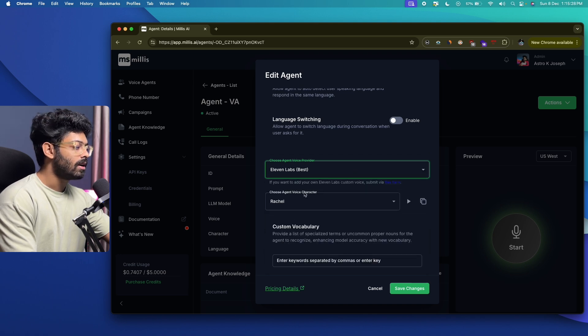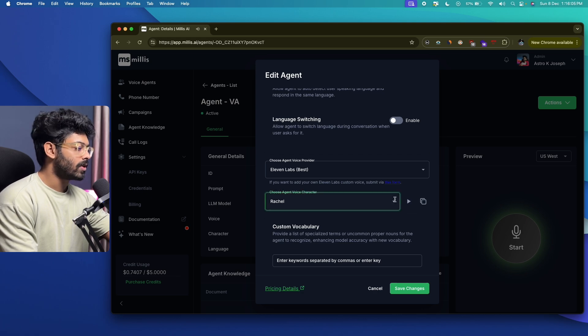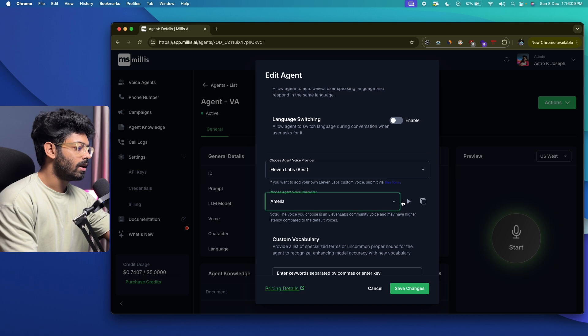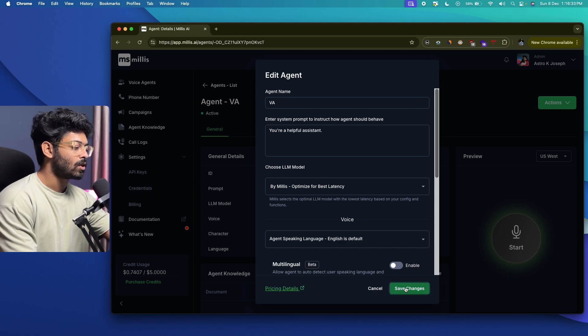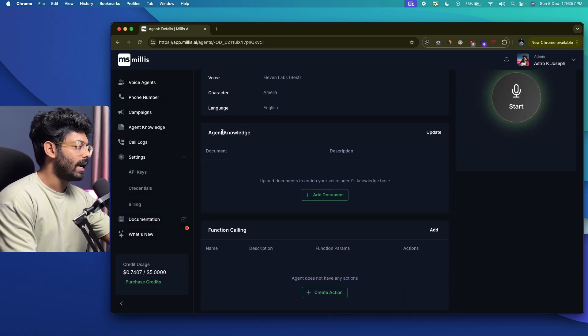Clicking the voice dropdown, I can select a specific voice and preview it. The default is Rachel — clicking play: 'Change in all things is sweet.' I'll try Amelia: 'Hi, I'm Amelia, a super high quality English voice. I love to read — I'm a total bookworm. So what are you waiting for? Get me reading!' Amelia sounds good, so I'll select her and click Save Changes.